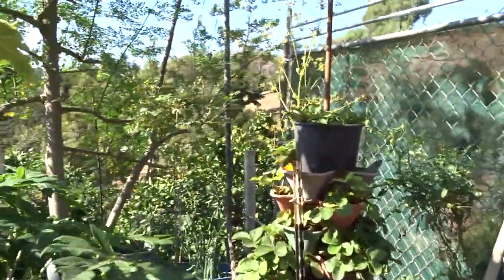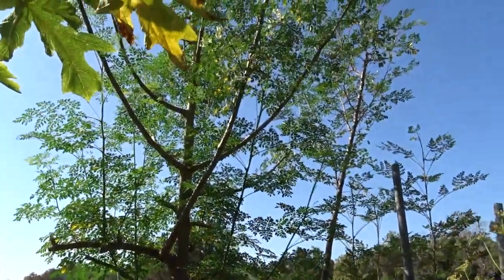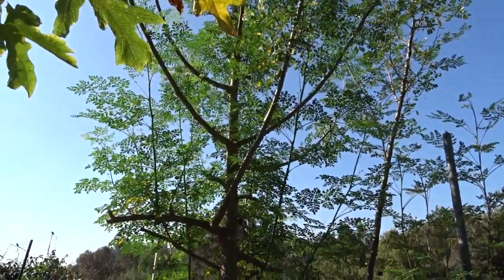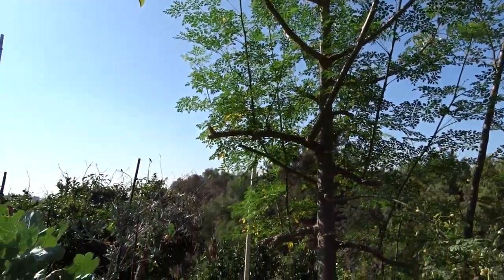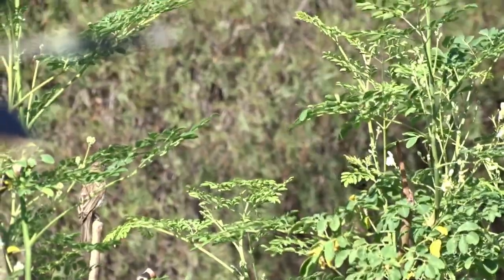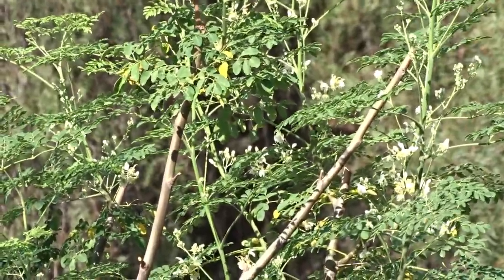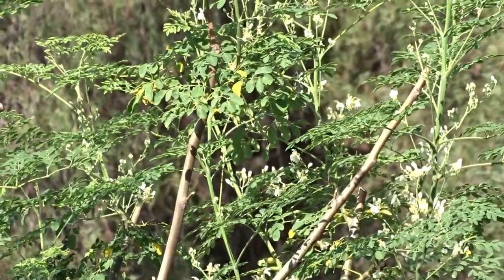The moringa tree is doing really well. We've been using the leaves and making a green drink, which I've got to do this morning. When I make a green drink I can feel the difference — I feel so good. I've got arthritis, but as long as I have a green drink I have no symptoms.